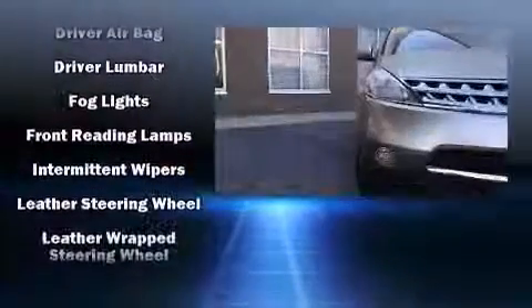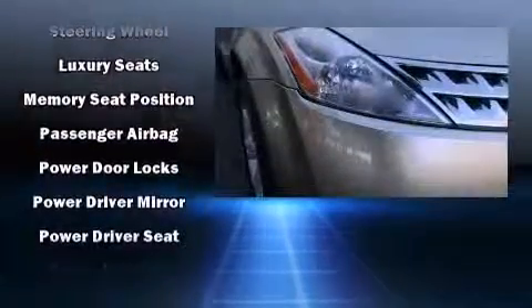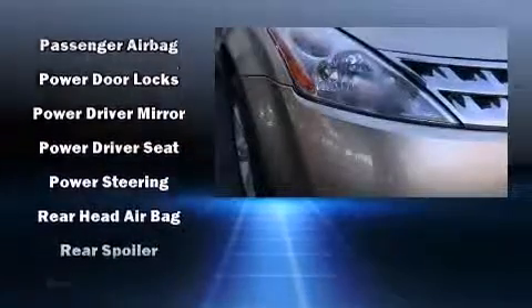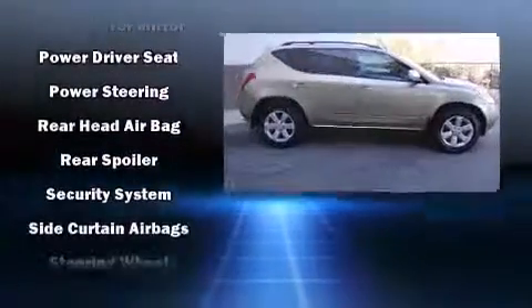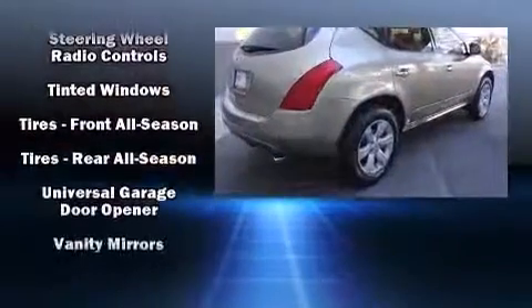Nissan also prioritized safety and security by including dual front-impact airbags with occupant-sensing airbag, head curtain airbags, brake assist, anti-whiplash front head restraints, a security system, and four-wheel disc brakes with ABS.